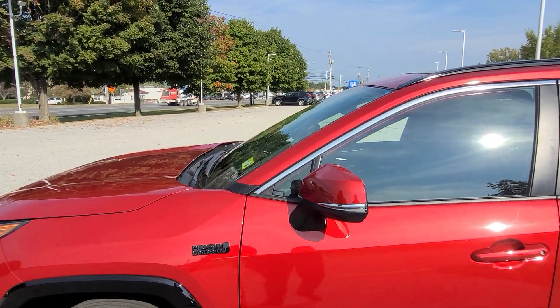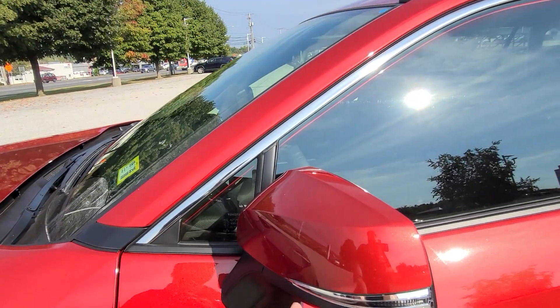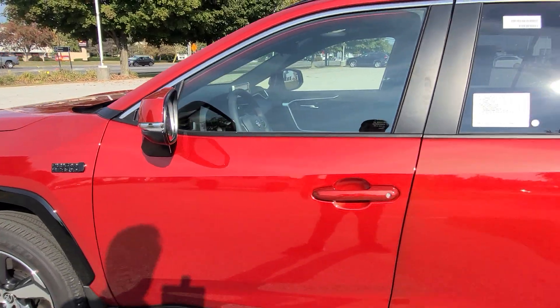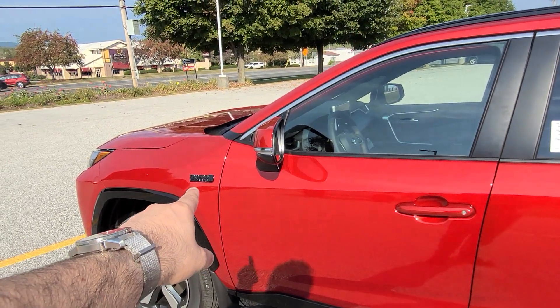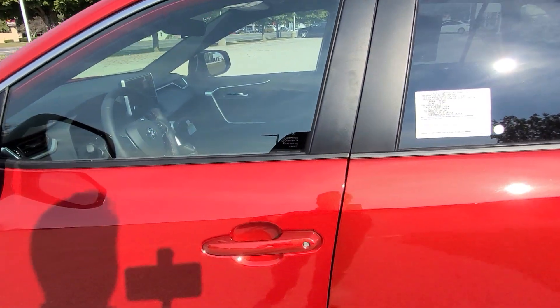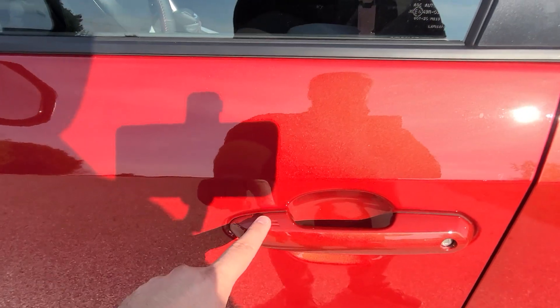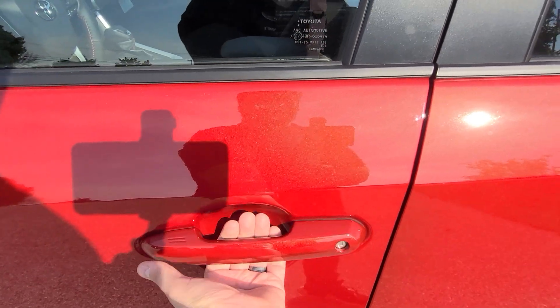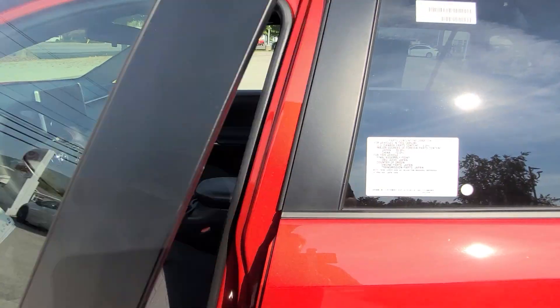Over here you can see the color-keyed breakaway mirrors with a turn signal built right in. There's blacked-out badging on the plug-in emblem and the all-wheel drive logo. You also have proximity lock and unlock — lock the door by pressing it, and unlock by placing your hand underneath while the key is on you.